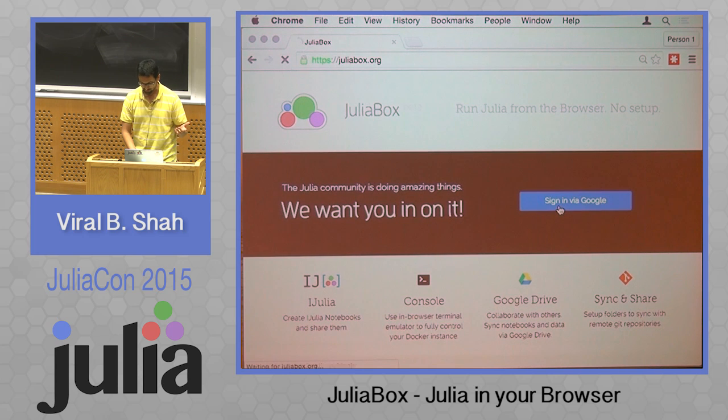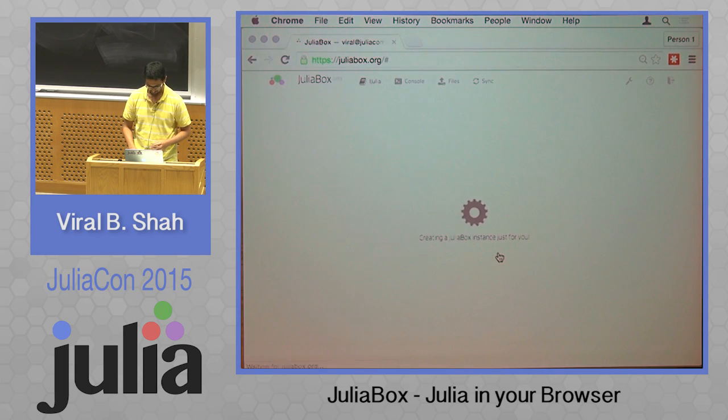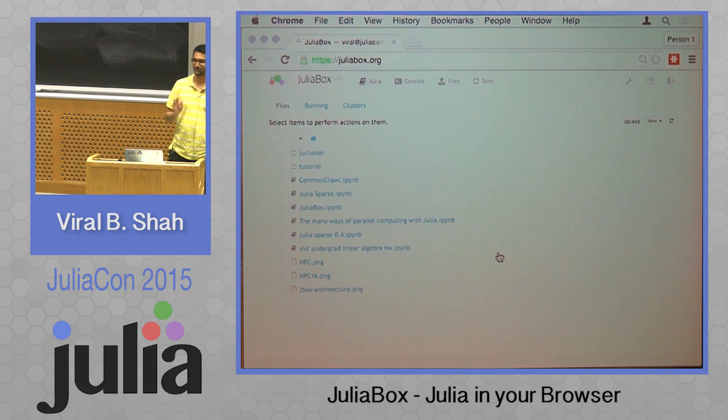So this is JuliaBox. You just sign in using your Google authentication and it just gets in there. I'm always surprised how fast it is to use it from the US compared to when I'm back home in India.